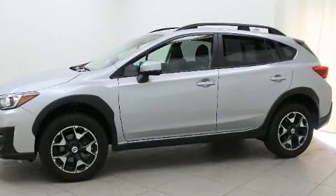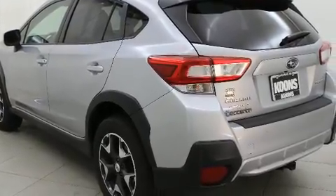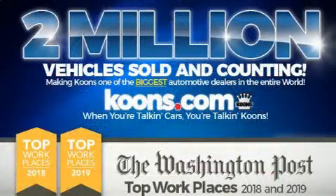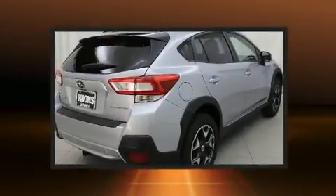All-wheel drive keeps this model firmly attached to the road surface. All of the premium features expected of a Subaru are offered, including a rear window wiper, a tachometer, a trip computer, fully automatic headlights, and cruise control.